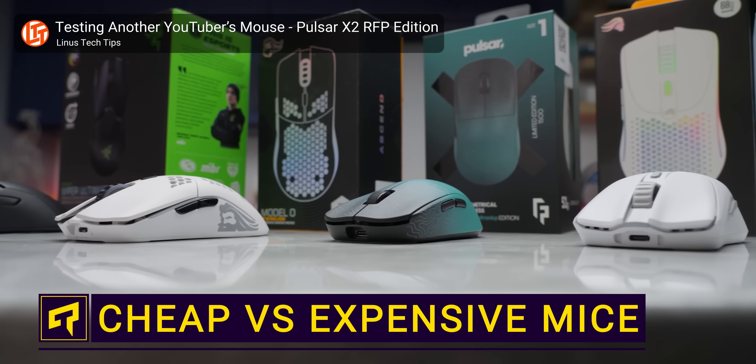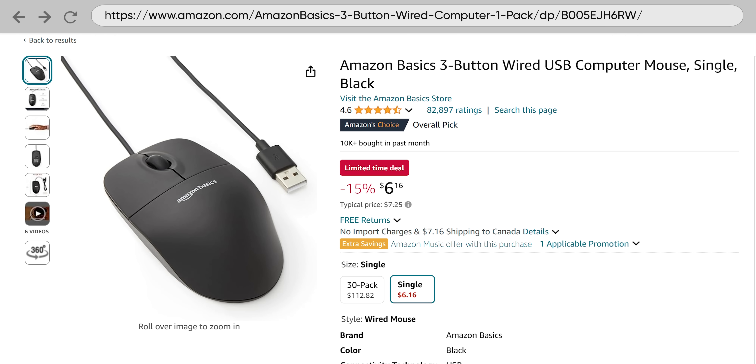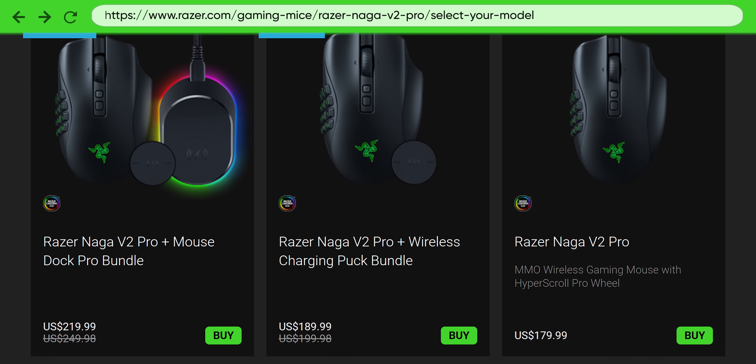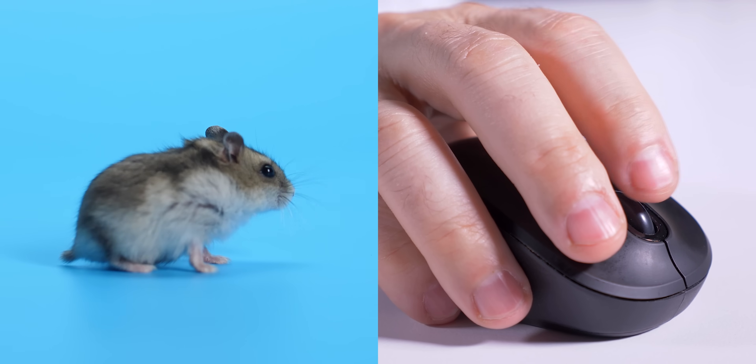Like other computer parts, there's a huge spread in terms of how much you can spend on a mouse. Basic models can be had for under 10 bucks, but you can also splurge and spend more on a mouse than you would on a Michelin star meal. So what features do these fancy mice have that more basic models don't?